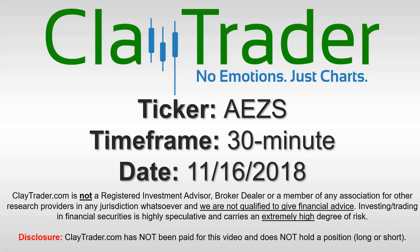It's Clay and this will be a video chart on ticker symbol AEZS. We will take a look at the 30 minute time frame.